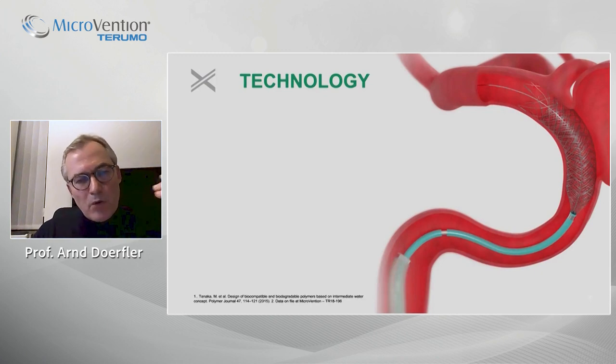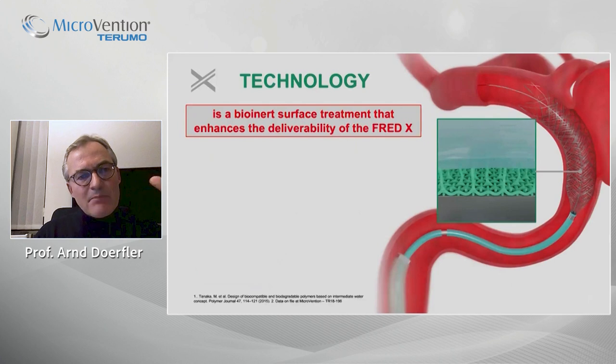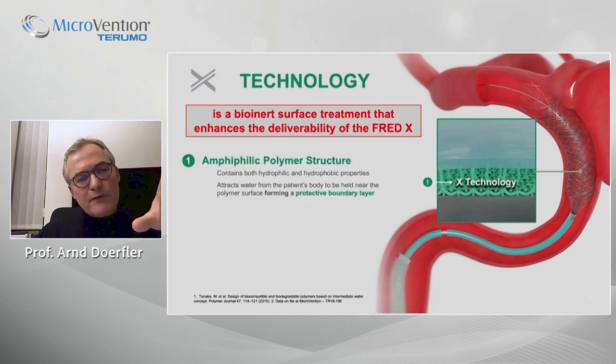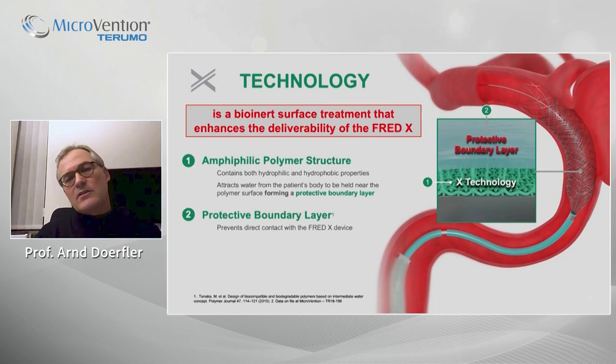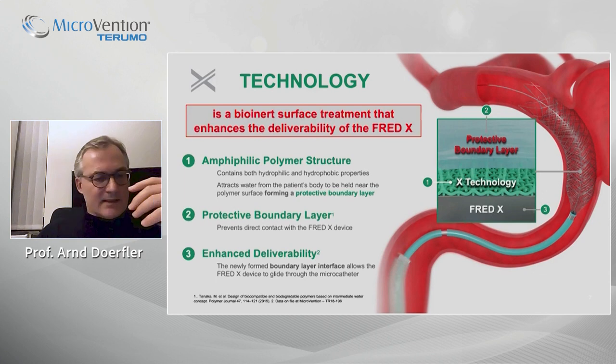Most important is the X technology: the stent has a bio-inert surface treatment that enhances the deliverability of the FRED-X. This is due to an amphiphilic polymer structure, meaning that water is attracted, forming — as shown in this schematic drawing — a protective boundary layer on the FRED-X device, preventing direct contact and significantly enhancing the deliverability of the stent.